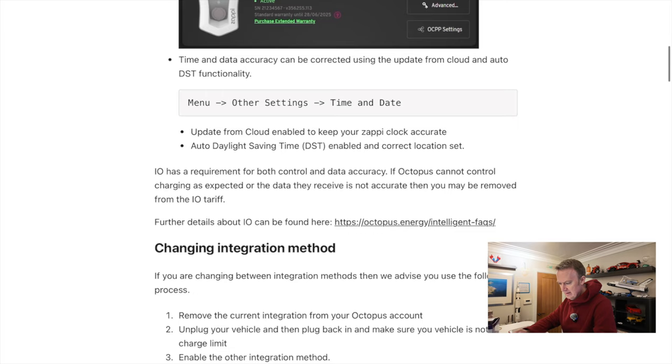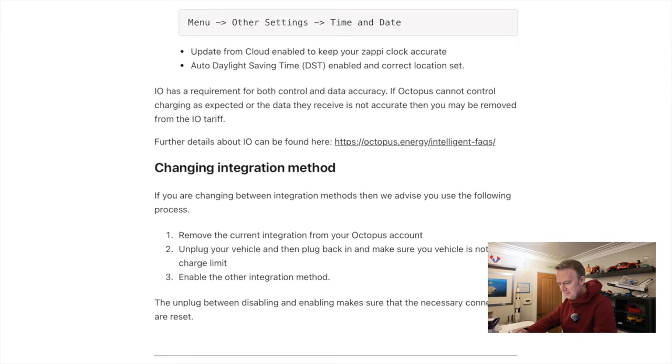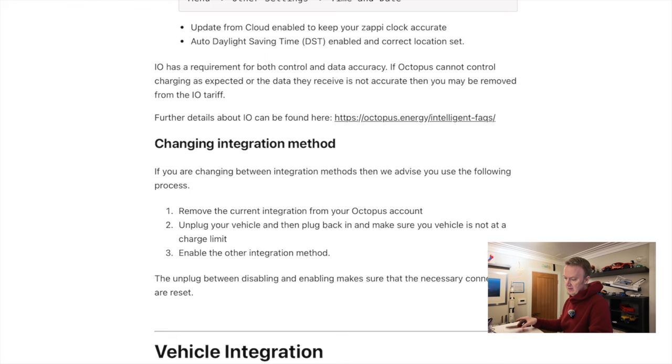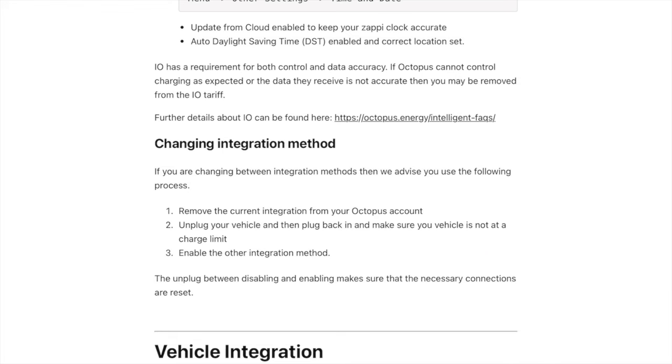Then it says changing integration method. If you're changing between integration methods, we advise you use the following process: remove the current integration from your Octopus account, unplug your vehicle, then plug it back in, and make sure the vehicle is not at the charging limit. My car is not plugged in right now, but let me remove the current integration.